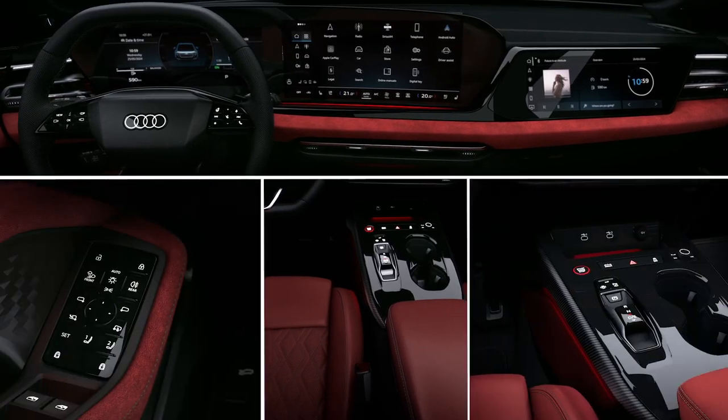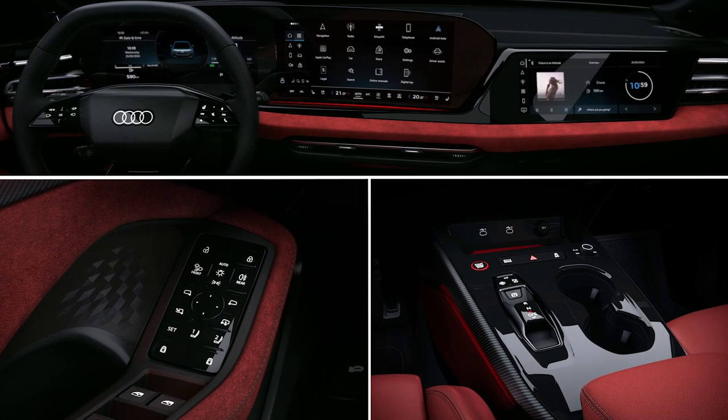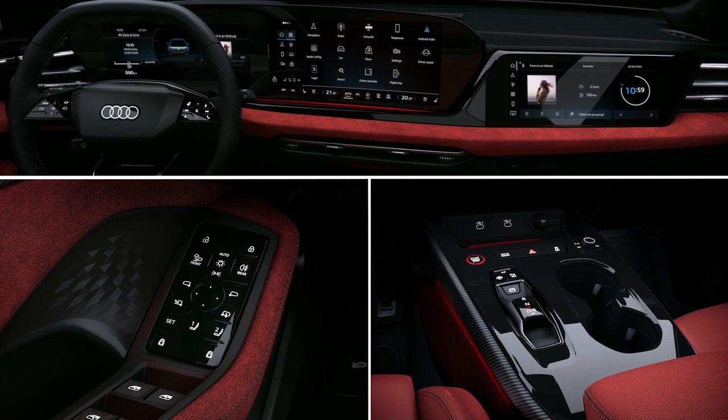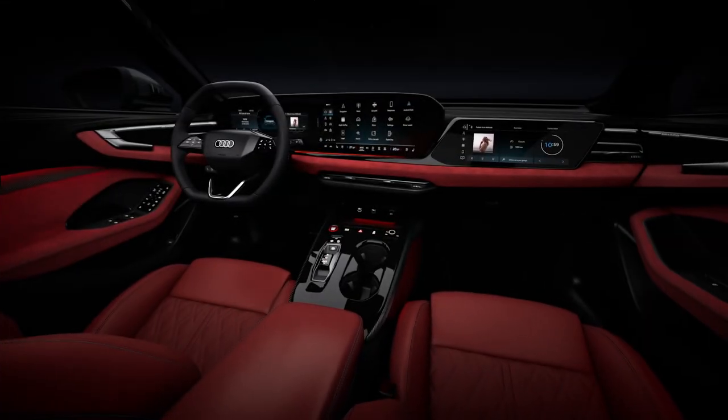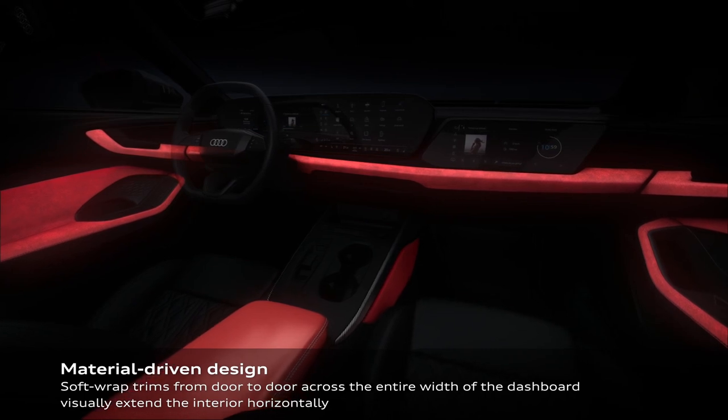The Bang & Olufsen 3D Surround Sound System comes with two headrest speakers in each front seat for a personal listening experience. This means you can have your own personalized 3D soundtrack and navigation commands without interrupting other passengers.